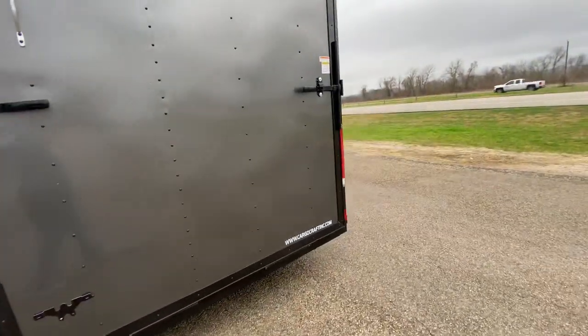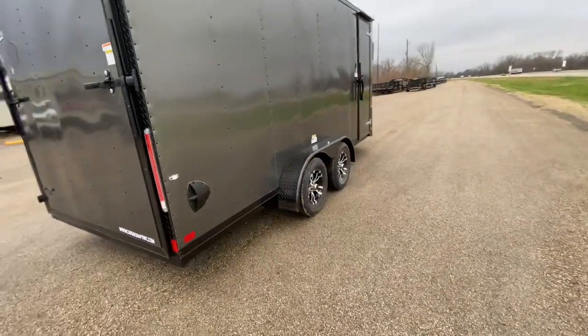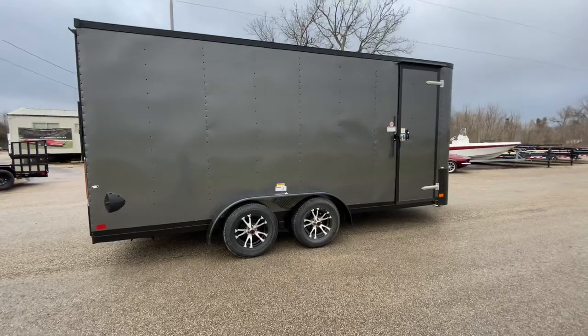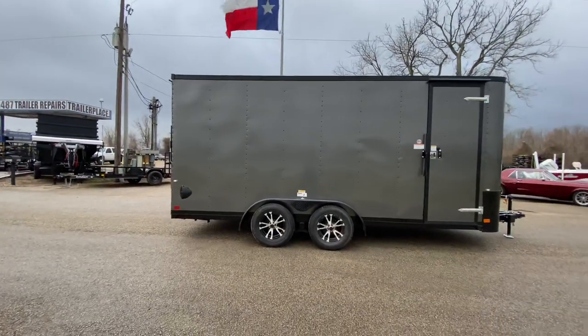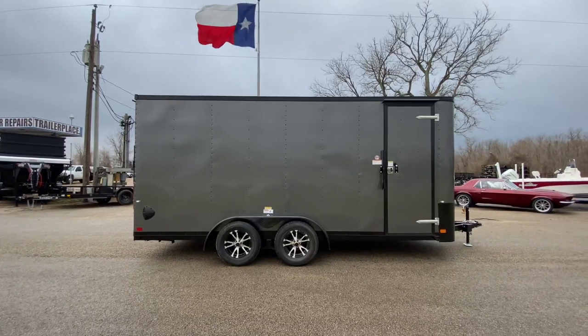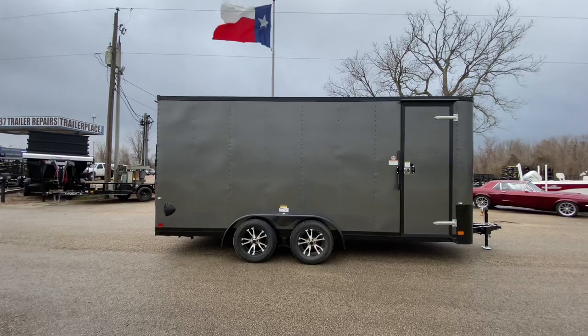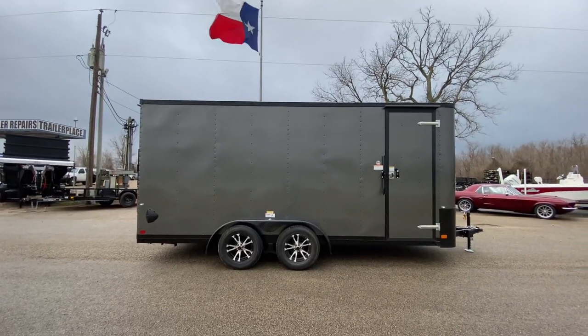For more information on this trailer, please feel free to visit our website at www.trailerplace.com, or give us a call at 979-532-1487 or 979-532-1486. Or subscribe to our YouTube channel, Trailer Place, or follow us on Instagram at Trailer Place. And as always, we all hope y'all have a great day. We hope to see y'all soon.